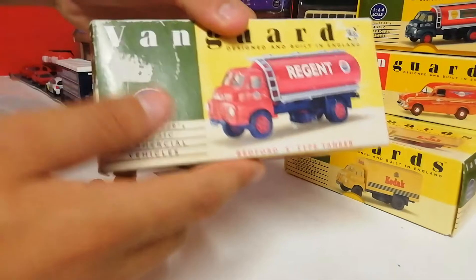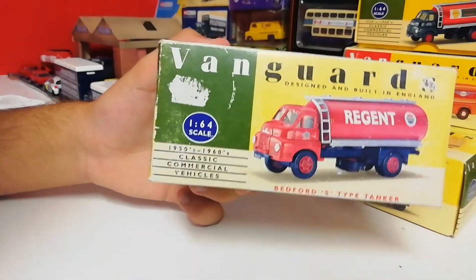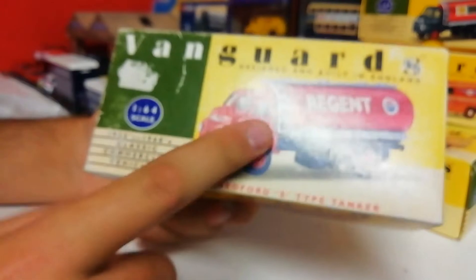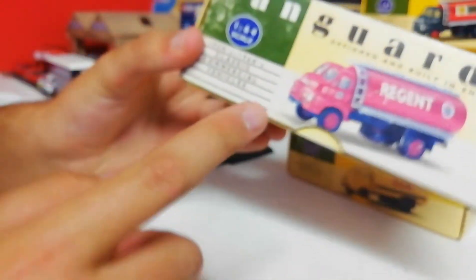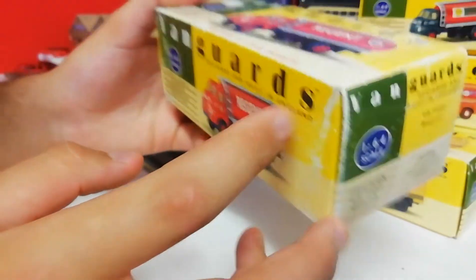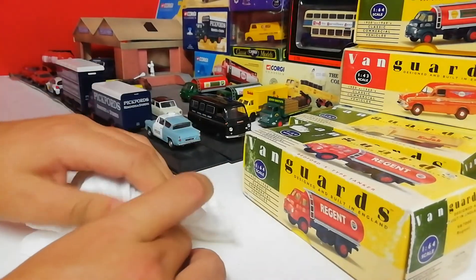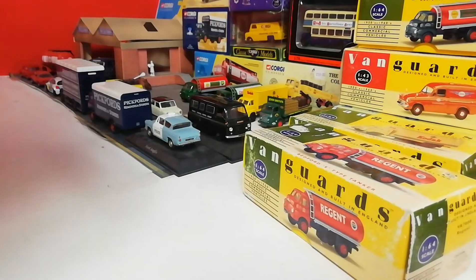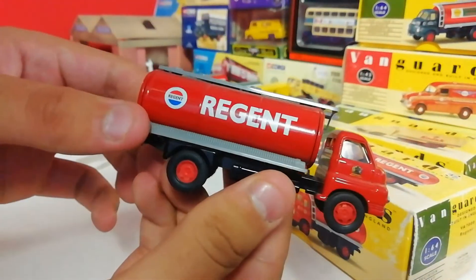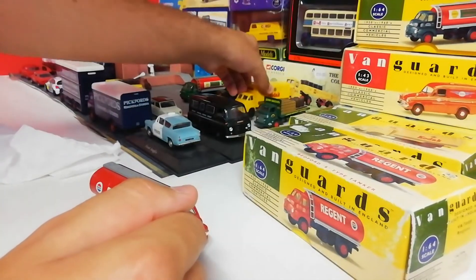This next box - I bought this one at a marketplace in Audley, and I think they were five pounds each because of the box condition. This one is worse than the Kodak one - you can see it's faded and bits are missing. But the model itself is quite nice. It's the Regent - the same Bedford Type S tanker as the Shell one, except the cab is red and so is the tanker. Underneath it says 'Big Bedford' with devil's axle again - the Kodak and John Smith's also have devil's axle.